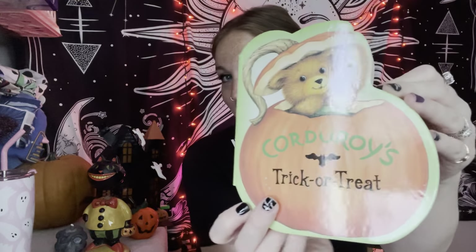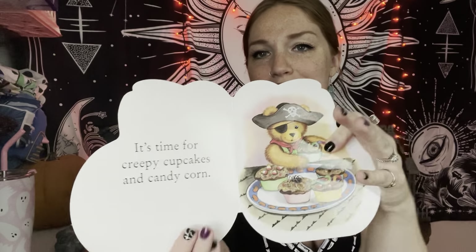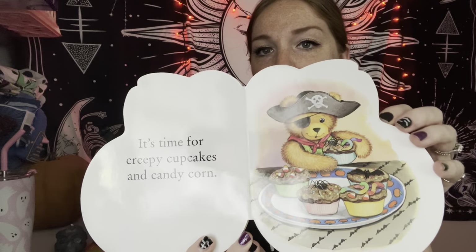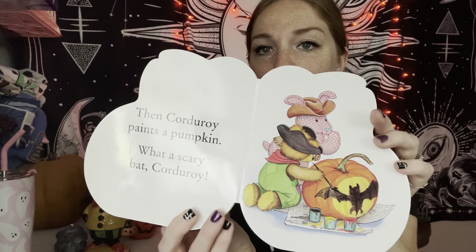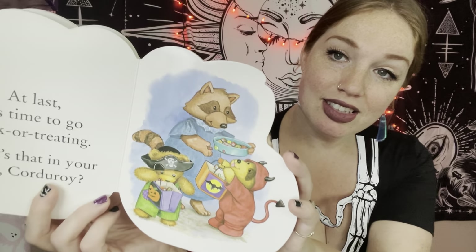This is obviously for my baby, but also for me, because I loved Corduroy as a baby. Trick or Treat Corduroy - little book. It's all spooky treats! He's painting a pumpkin - trick or treating! I love anything trick or treating. Too cute. I can't wait to read these to him. So exciting. The world has become a different place now that he's here - everything is more exciting to me now.